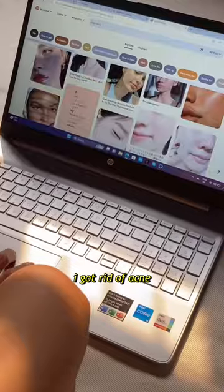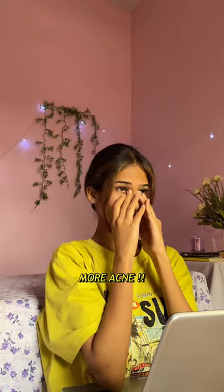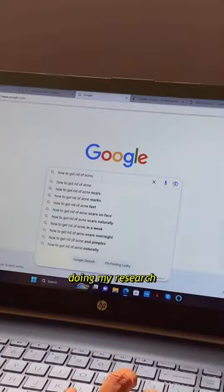Story time — here is how I got rid of acne. I always wanted clear skin, but stress caused acne, and acne caused even more stress, meaning more acne. I had to break this cycle, so I started doing my research.